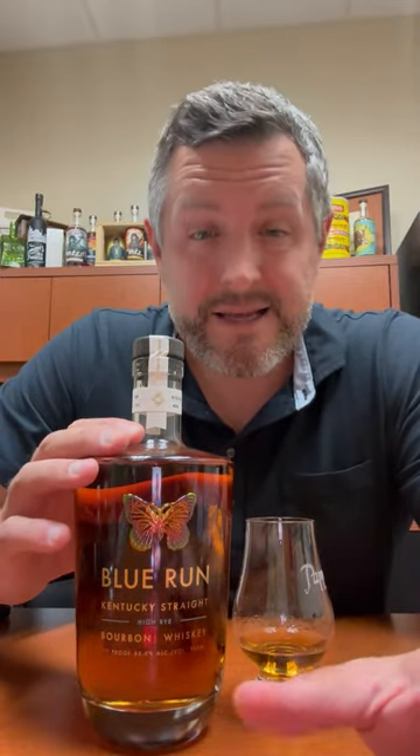Beautiful bottle, beautiful packaging, lots of design work. Based in LA, with some borrowing from the sneaker world and customizations that you don't normally see in this category.